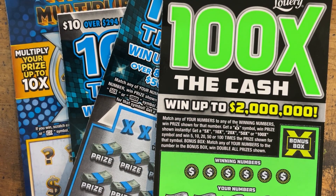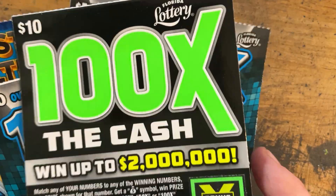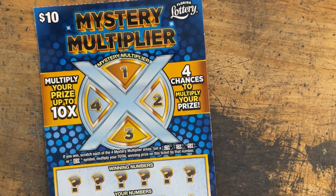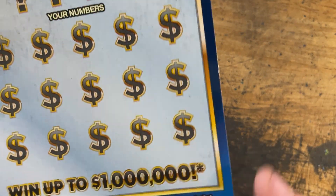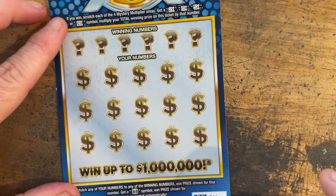Hey everyone, it's Mary from Rise and Scratch, and today we have a $40 session of $10 Florida Lottery Scratch-Offs. We have two blue 100 times the cash, one green, and one mystery multiplier, which is the one we're going to start with. We are on ticket 44. Odds on this guy are 1 in 3.31 on pack 7. Looking for matching numbers and that stack of coins, and then up here we're looking for a 2x, 3x, 5x, or 10x. Let's get winning.